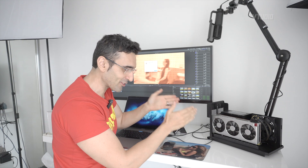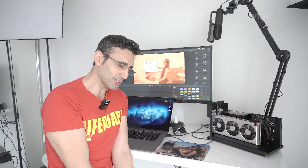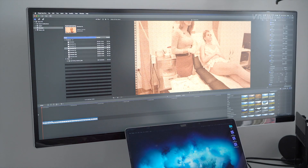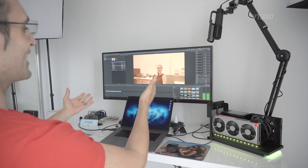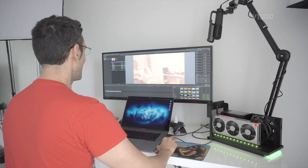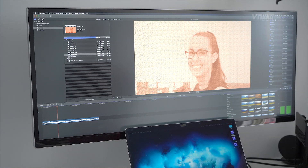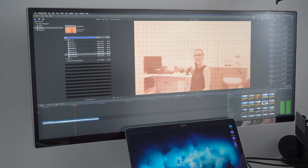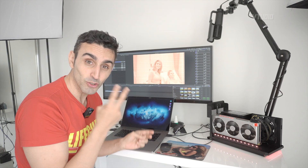Now with the Radeon 7 eGPU, I'm going to hit it with eight film grains — handles it like a champ, no problem. Let's go crazy: 16 film grains. Can it handle it? The Radeon 7 is two times faster than the Vega 64 in Final Cut Pro X when doing advanced rendering effects. Two times faster.